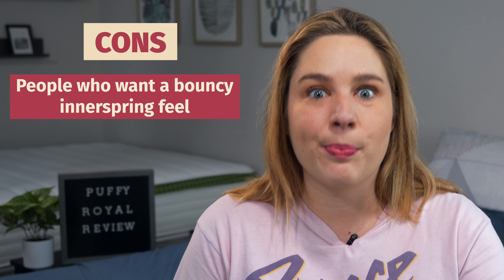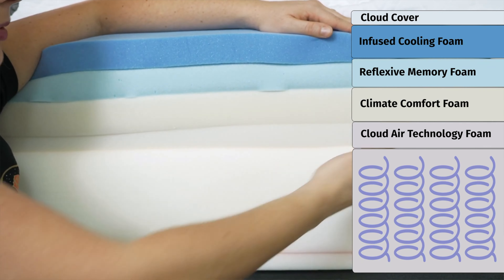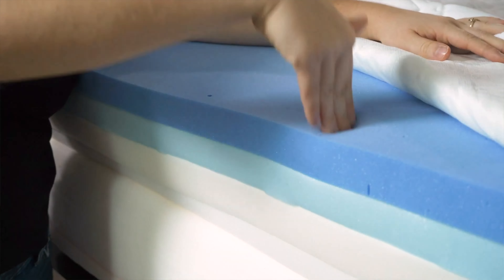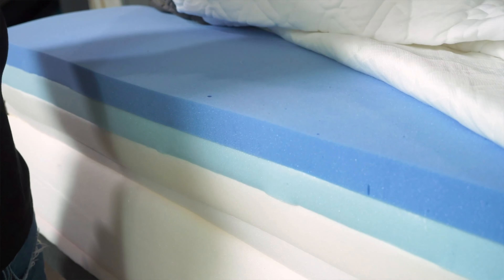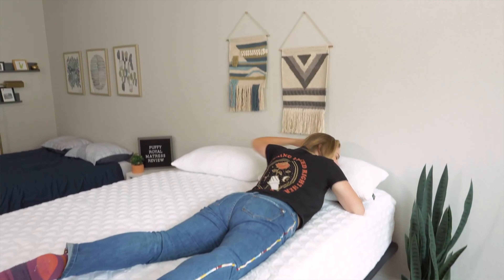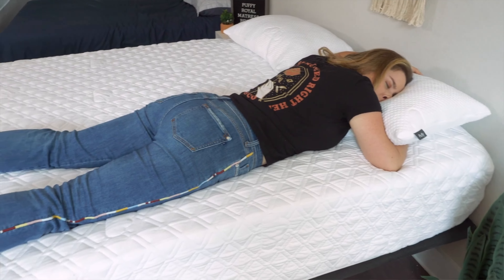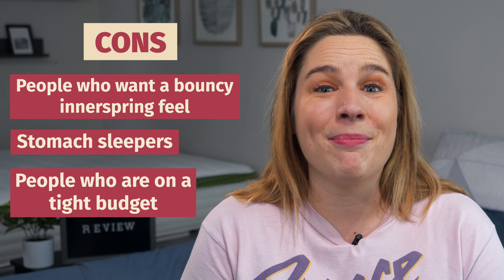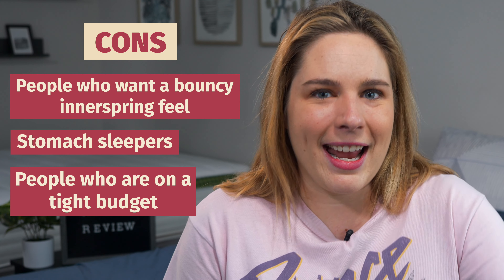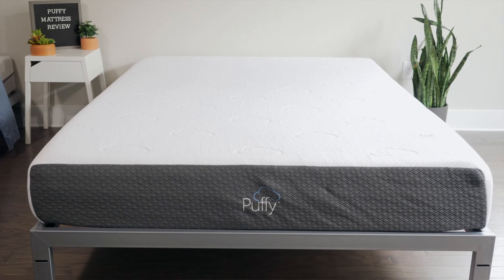Now for the cons. The Puffy Royal Mattress isn't great for people looking for a traditional springy feel. Yes, it has coils at the bottom, but the four thick comfort layers give it more of a slow-moving feel overall — so if you want an innerspring feel, look somewhere else. Also, this mattress is not the best choice for stomach sleepers since its medium-firm feel won't offer the support that position requires. It may also not be the best choice if you're on a tight budget, as it's a luxury high-end mattress with a higher price tag — though you can always opt for the original Puffy to save some money.